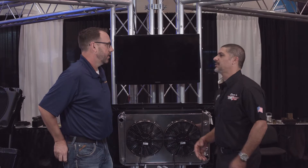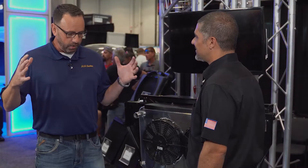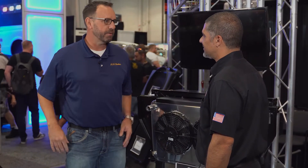You guys also do custom applications. If I'm building a custom car and I need a one-off radiator, you actually build me one, right? Absolutely. We're following the directions that you have laid out based on your project and what your needs are, and we'll help you along the way with AC condensers, the radiator, a fan package, and controllers. That whole cooling unit — it's a one-stop shop.